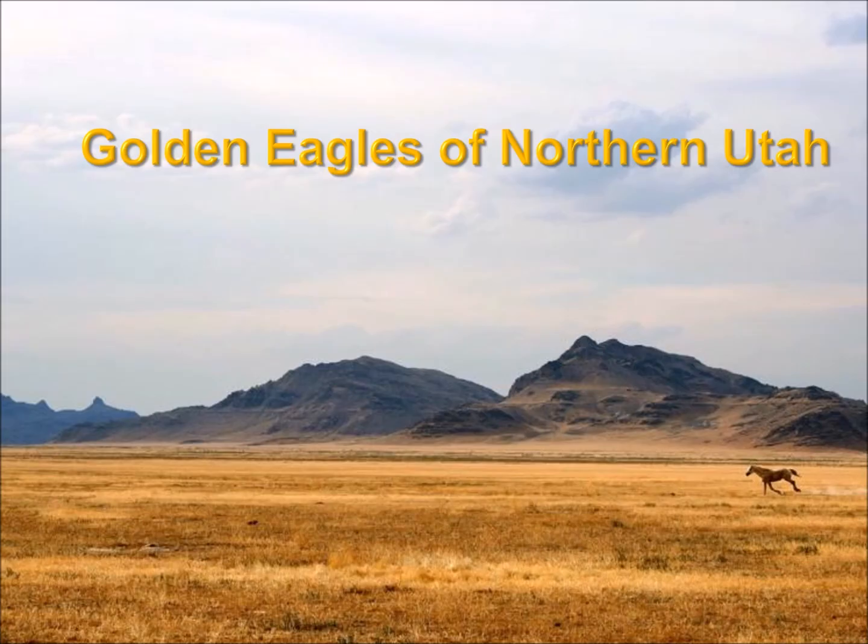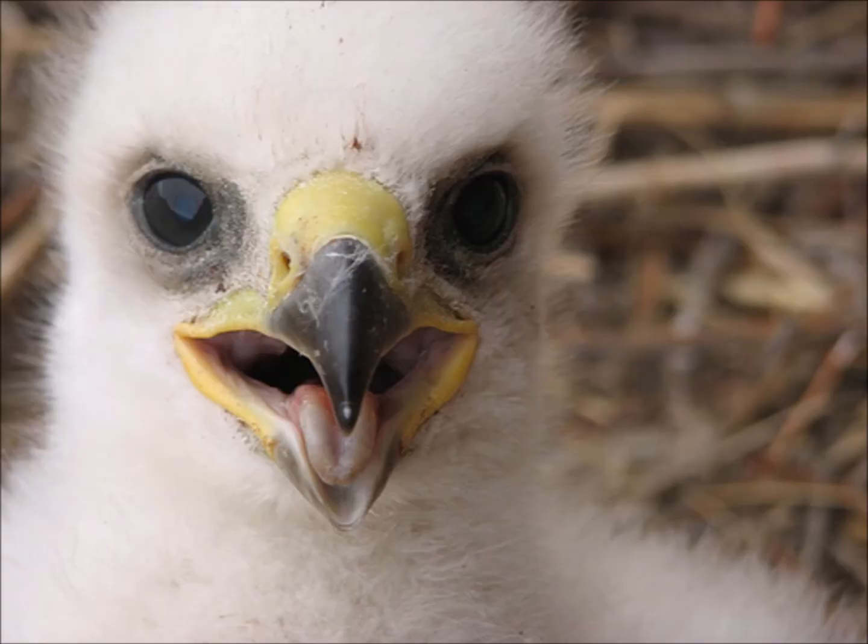I want to talk about some of my experiences with Golden Eagles in northern Utah. Northern Utah has a lot of mountains and open basin-type deserts — areas where water doesn't drain to the ocean, leaving dry areas with a lot of short grass and sagebrush. Golden Eagles thrive in these areas.